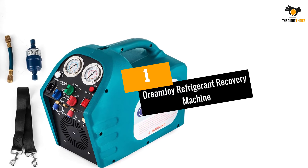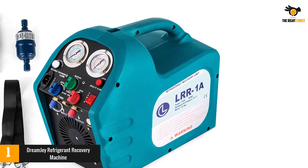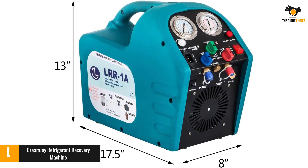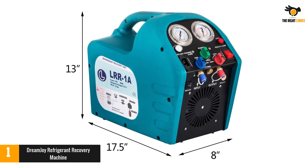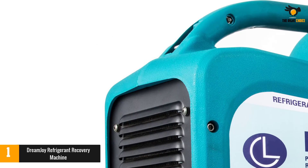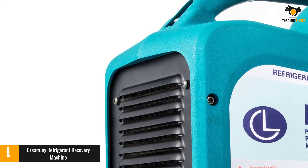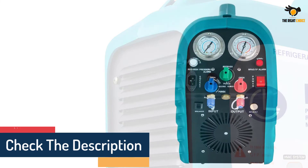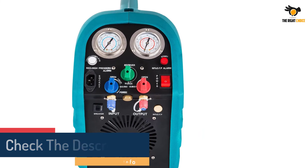Number 1: Dreamjoy Refrigerant Recovery Machine. Dreamjoy is a popular and reliable brand providing a wide range of power tools, hand tools, and other supplies. Their refrigerant recovery machine incorporates an exclusive oil-free lubrication compressor, which increases speed for both vapor and liquid recovery. Its high-efficiency compressor design offers quicker recovery time than similar products like R410 High Pressure Refrigerant. It has simple controls and a comfortable handle for easy operation, is light in weight for easy carrying without arm strain, and is capable of withstanding harsh weather conditions found in commercial and industrial refrigerant recovery.